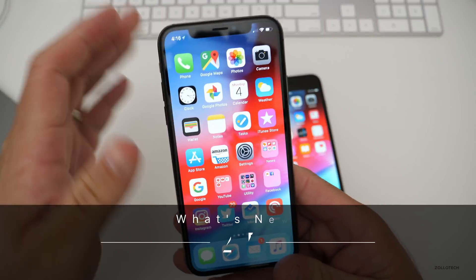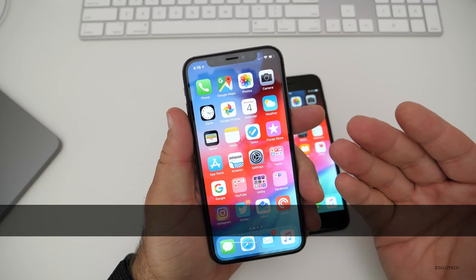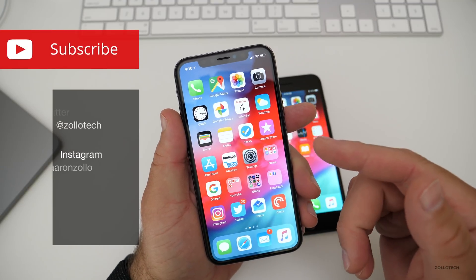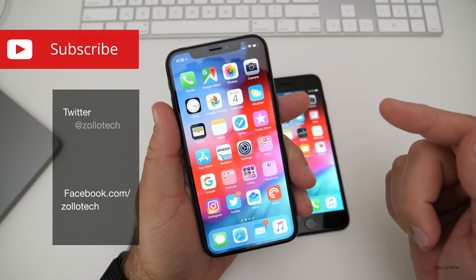Hi everyone, Aaron here for Zolotech, and this is iOS 12. It was unveiled today at WWDC. It's beta 1 for developers. It won't be out for the public beta — usually for a couple of weeks — until beta 2 or beta 3 come out.